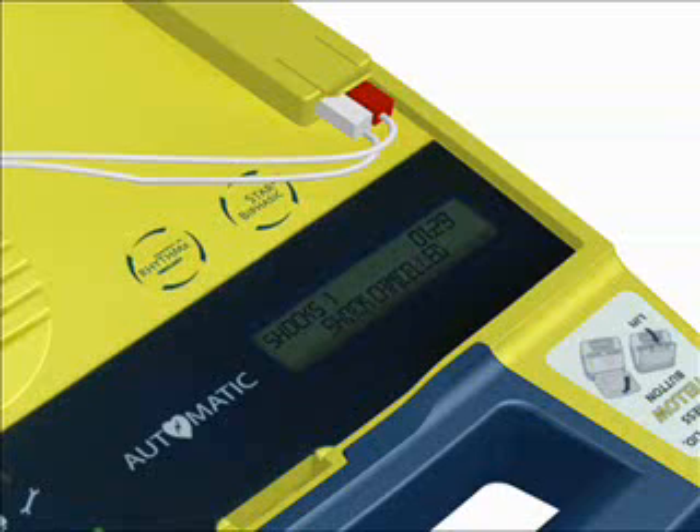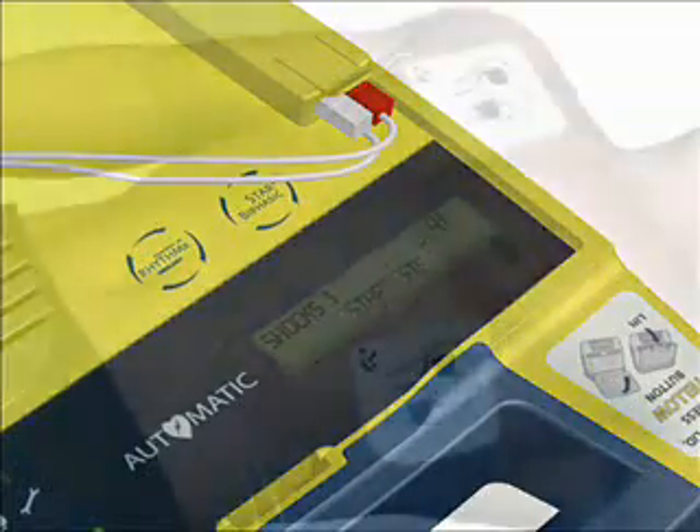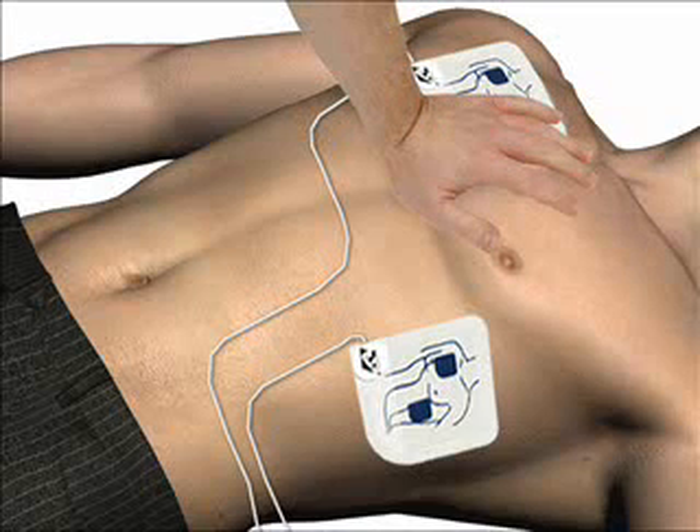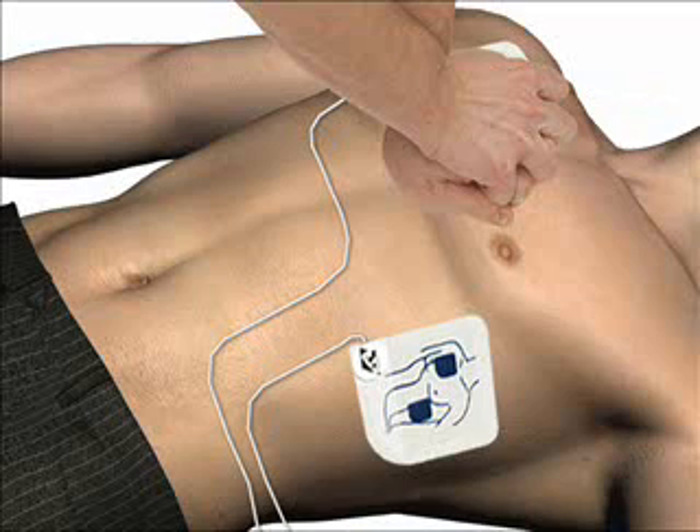Following a shock, the prompt will say: It is now safe to touch the patient. Then you will be instructed on how to perform CPR. The voice and text prompts with built-in metronome make it very easy to administer CPR. When instructed, give the patient 30 rapid compressions, then give two breaths. Place the heel of one hand on the center of the chest between the nipples, place the heel of the other hand directly on top of the first hand, and lean over the patient with elbows straight. Press the patient's chest down rapidly — one-third depth of chest — then release.